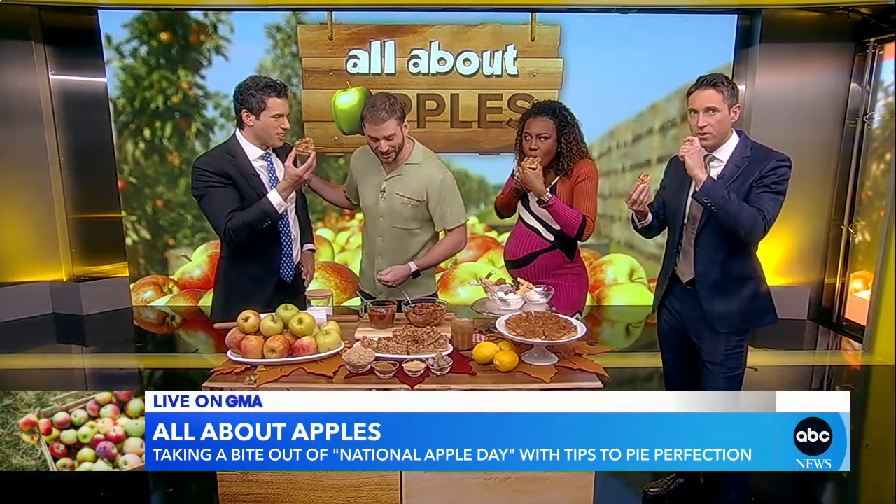This is amazing. Thank you so much. Make sure you get that recipe — Vaughn's recipe is right there on the website, goodmorningamerica.com.